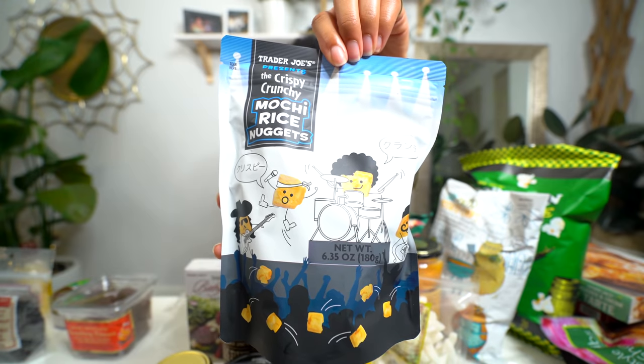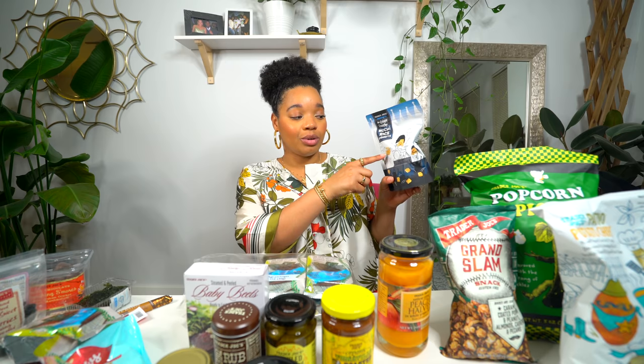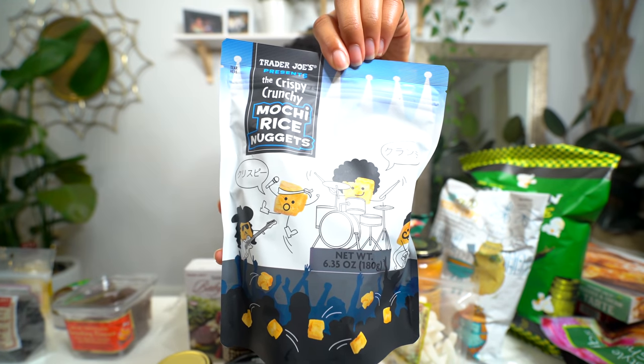Let's try these mochi rice nuggets. I saw these at the checkout. I'm not actually a fan of mochi ice cream balls — I don't think they taste that amazing. But the packaging was pretty cute with little mochi nuggets playing at a concert, and it says crispy crunchy mochi rice nuggets. I just wanted to try it because I'd never had it before.